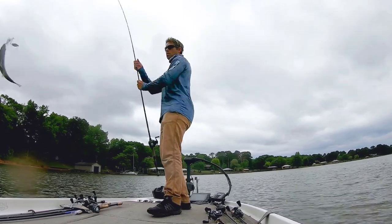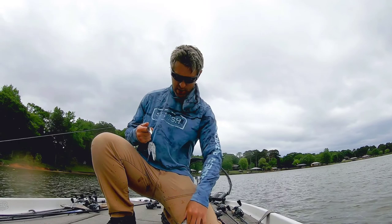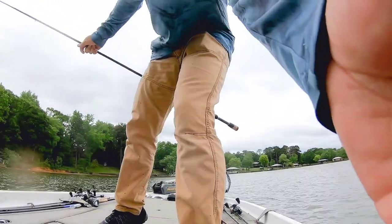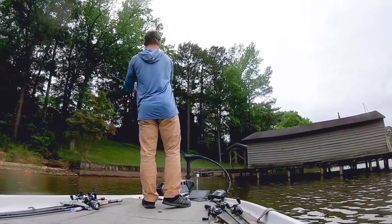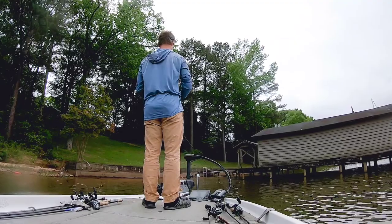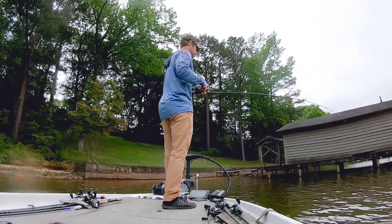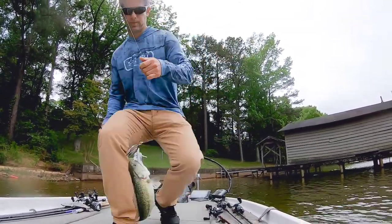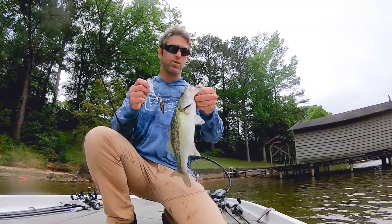Oh my goodness, that's a strike. It's going to break the blades off. I'll take that strike. There he is, good boy, he's fighting hard. Got a little spot on the Booyah Covert. Found me a little area out of the wind a little bit.